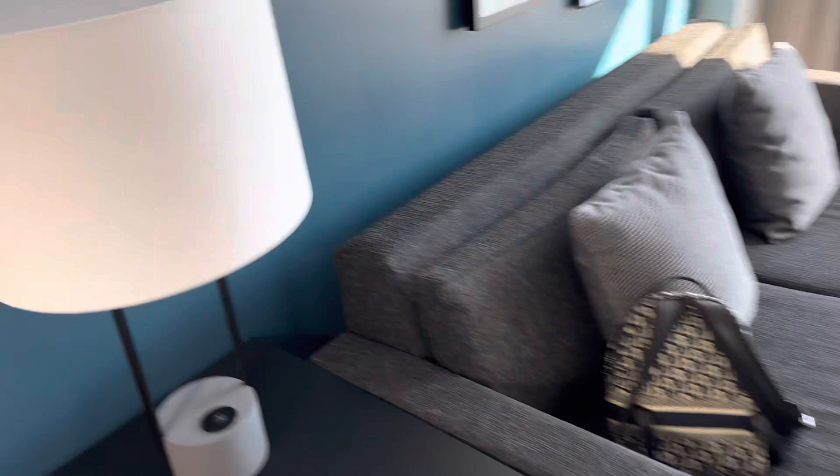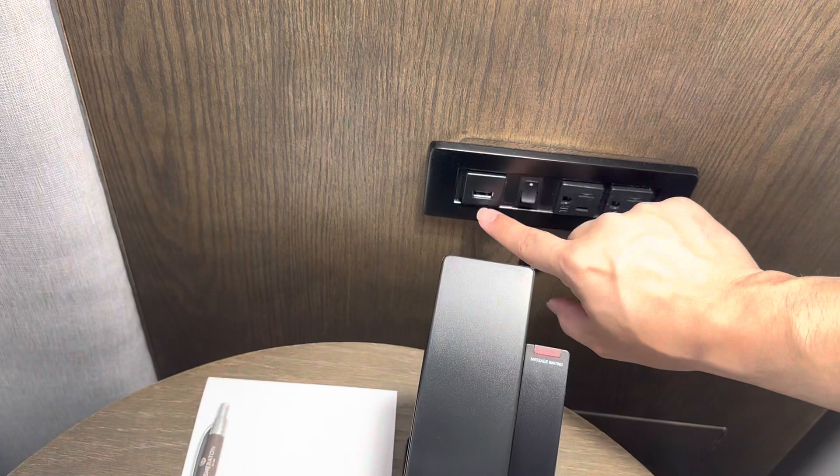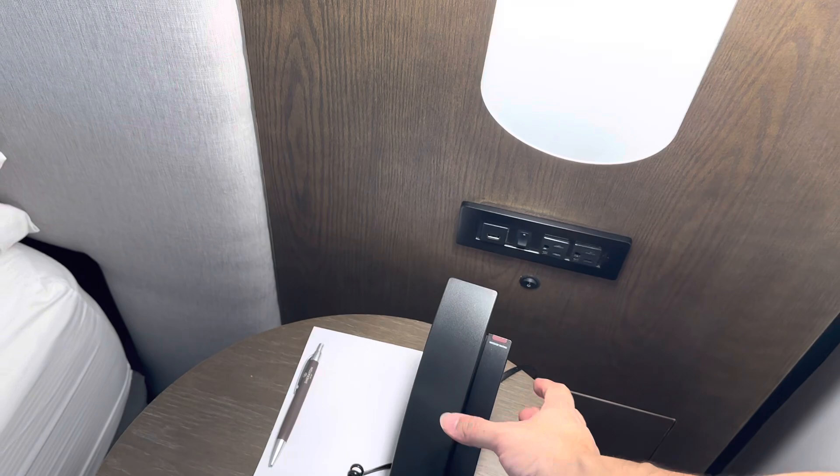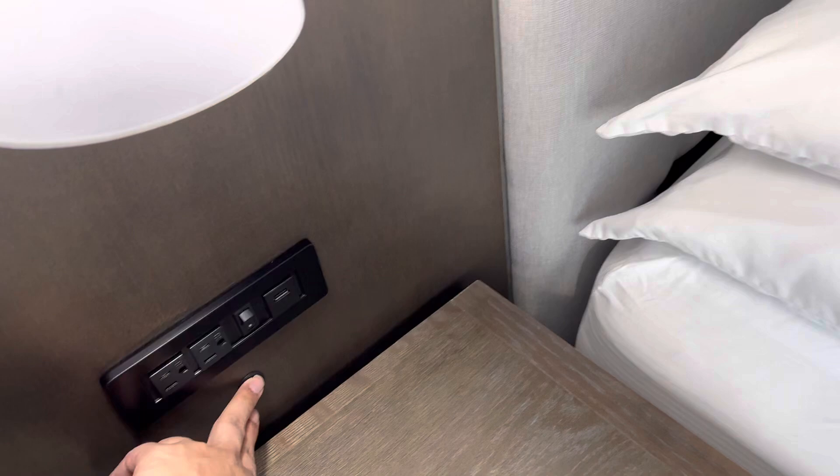Nice lighting — not that dull yellow light we've seen before. Let me turn on the lamps. You do have a USB charger, but not USB Type-C. There's a nice phone here — reminds me of the phone at the Beverly Hills Hotel by Rodeo Drive. You have two outlet ports and two USB ports, but honestly who's using standard USB anymore? It's all about USB Type-C at this point.